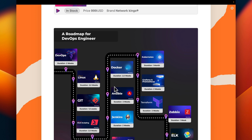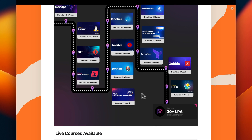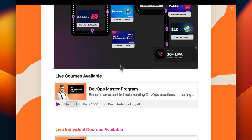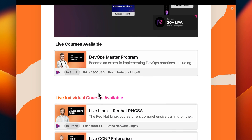For DevOps engineer, you learn DevOps, Linux, Git, shell scripting, Docker, Ansible, Jenkins, Kubernetes, Grafana, Terraform, Zabbix, and ELK. This is a complete 100-plus-hour DevOps Master Program covering everything from DevOps and Linux basics to advanced Docker, Kubernetes, and Ansible. It takes around five to six months, with both weekday and weekend options available.